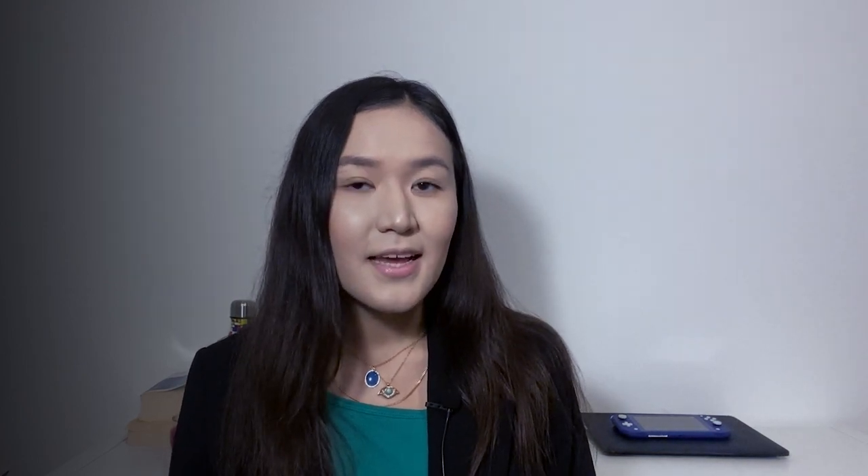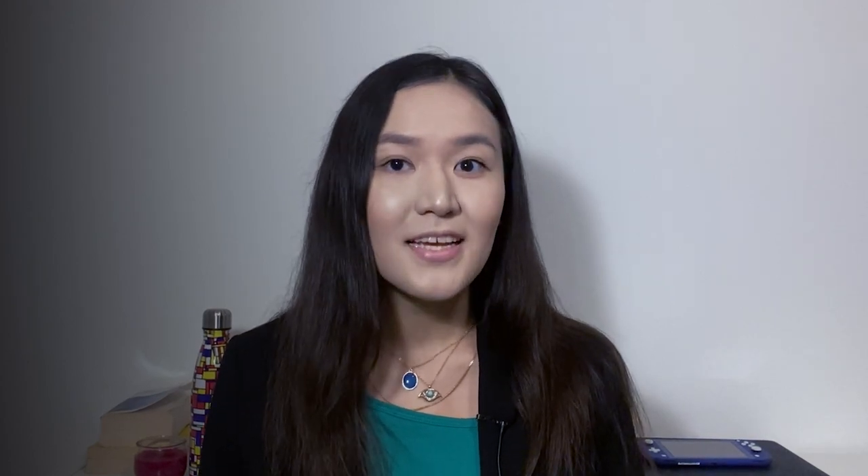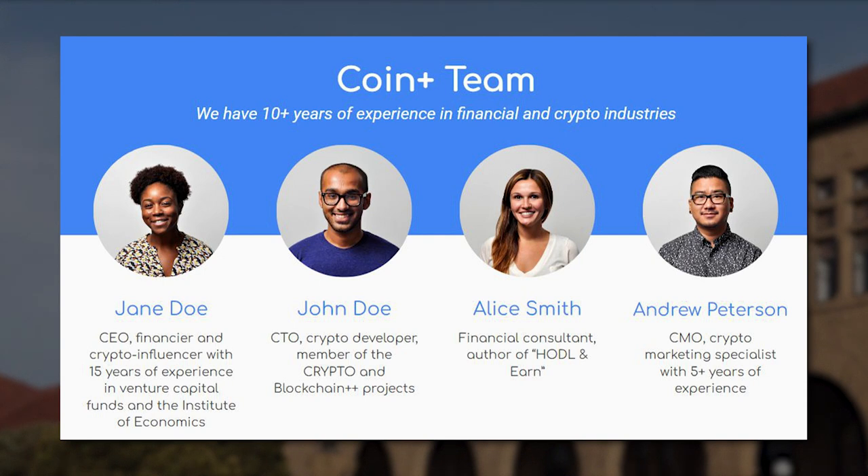Slide 8 – Roadmap: Present a timeline of key milestones, plans, and objectives. Highlight significant achievements and milestones you have already accomplished. Share your plans for product updates, expansion strategies, and any partnerships or collaborations you have in the pipeline. This slide demonstrates your vision for the future and your ability to execute on your roadmap. Slide 9 – Team and Advisors: Introduce the founding team members, emphasizing their relevant experience and expertise. Showcase any notable advisors or industry experts associated with your project. Highlight the collective skills and knowledge of your team in the blockchain, crypto, and target industry domains. This slide builds trust and credibility in your team's ability to deliver on the project's objectives.